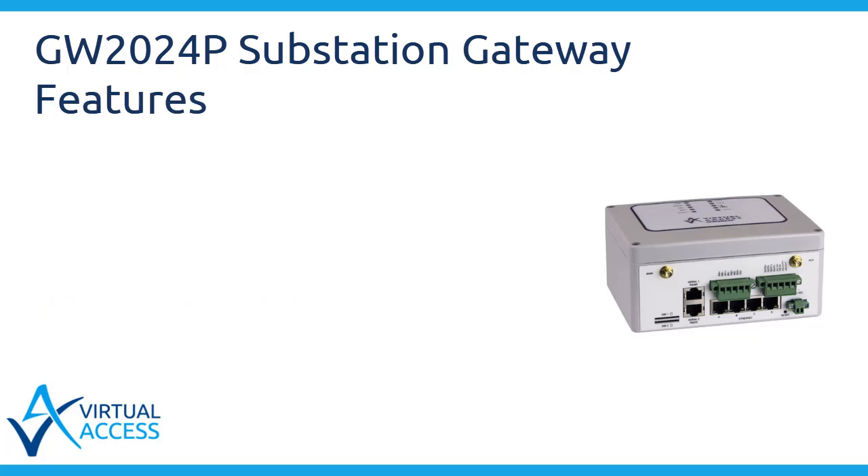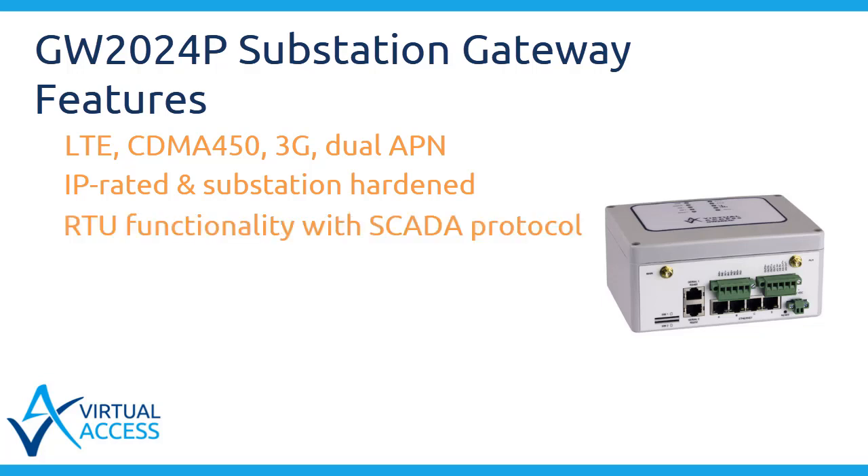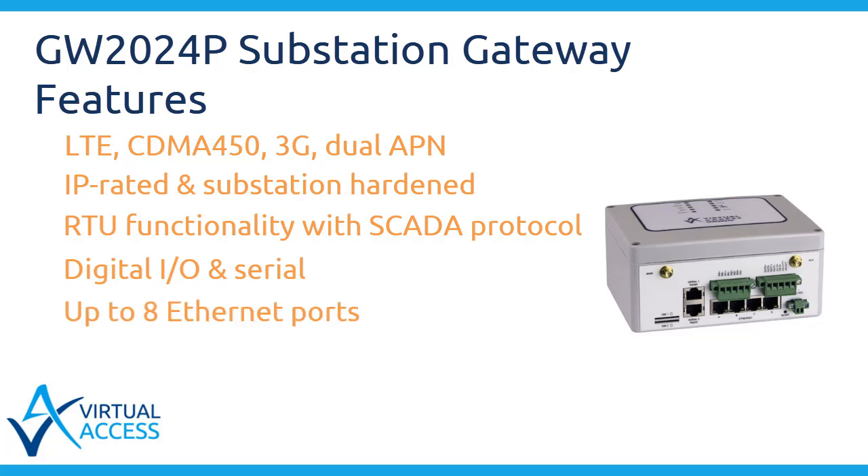Features include LTE CDMA 450, 3G, dual APN, IP rated and substation hardened, RTU functionality with SCADA protocol, digital I/O and serial, up to 80 ethernet ports, and dual SIM.